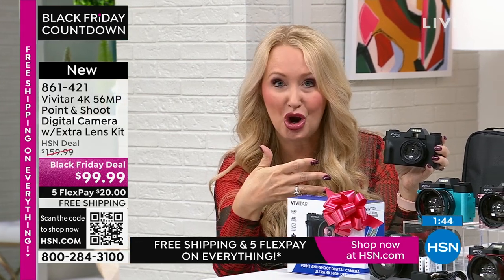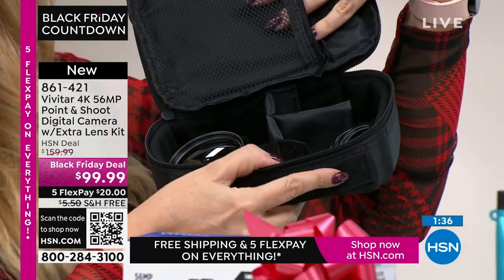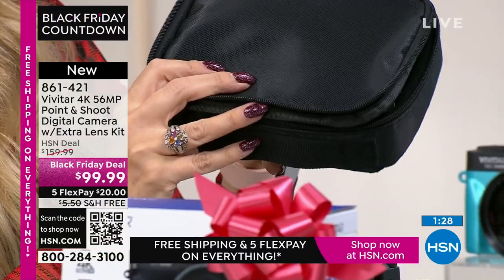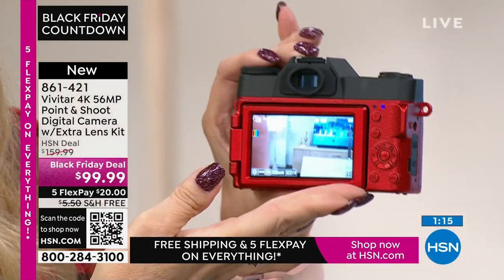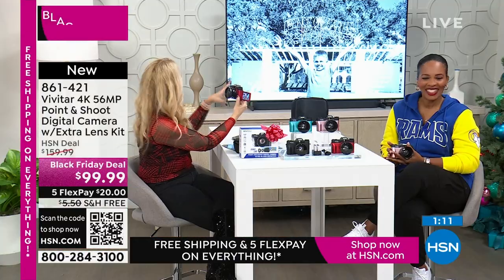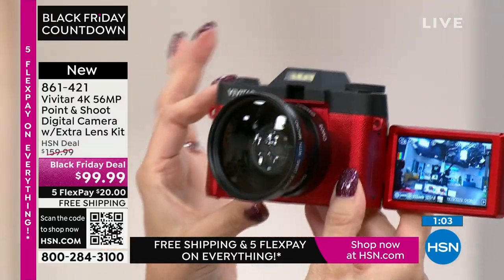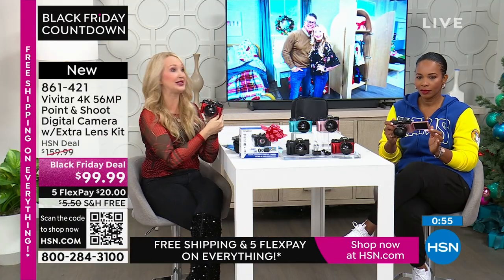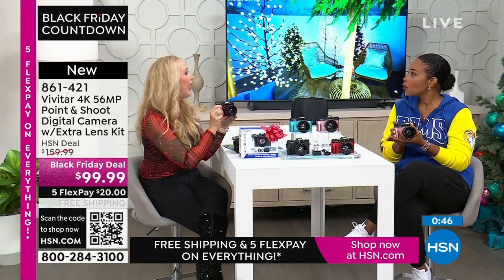The zippered case holds all your accessories and has a pocket at the top. If you're gifting this, the presentation is really nice — it comes in the beautiful Vivitar box with all the accessories and some surprises. You wouldn't expect the extra lens or the extra battery and charging dock that come included. Wait till you see the images and the 4K on that big, bright, beautiful three-inch screen that completely pops out for selfies. You can actually do selfies and vlogging in some of the best quality ever.